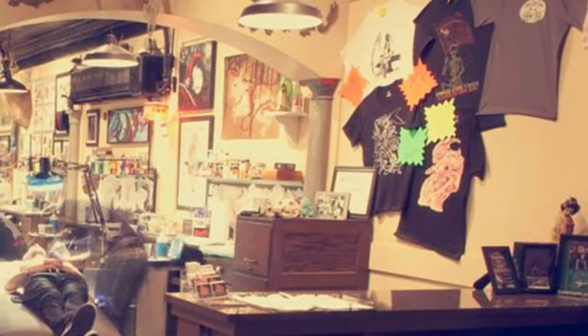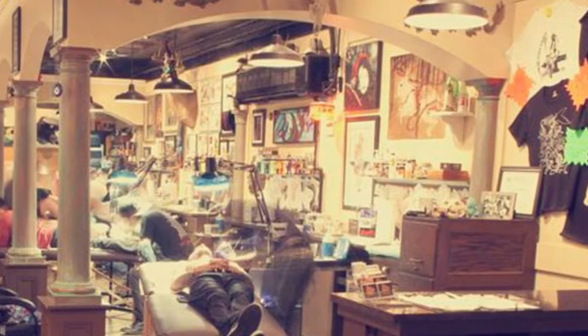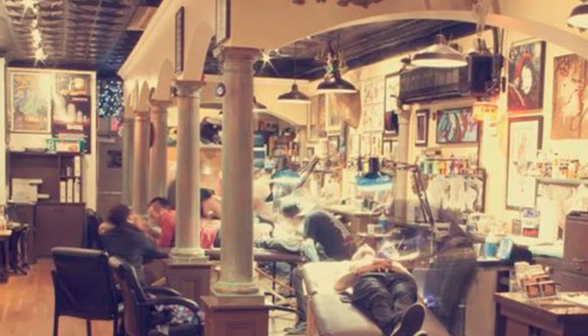Well, hello everybody. Welcome to a webinar for cover-ups with Tommy Helm. My name is Tommy Helm. I've been tattooing for 20 years. I own Empire State Studio in Long Island, New York. I work with five very talented artists over there.